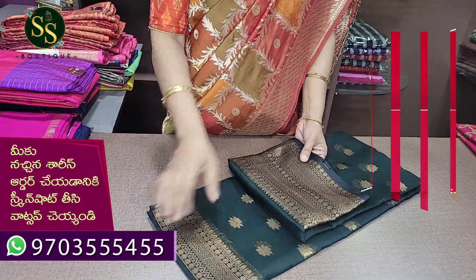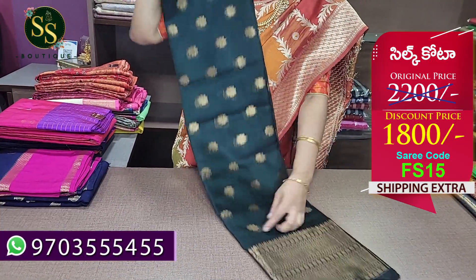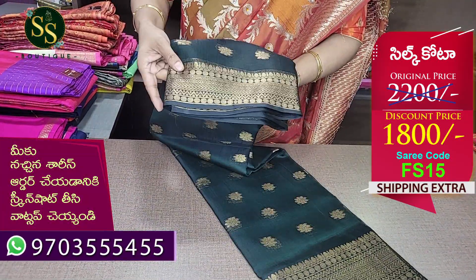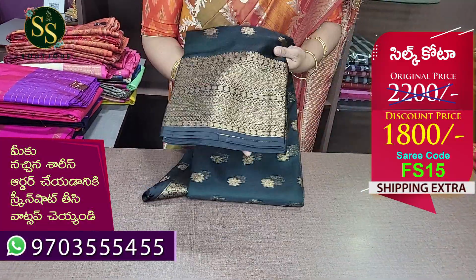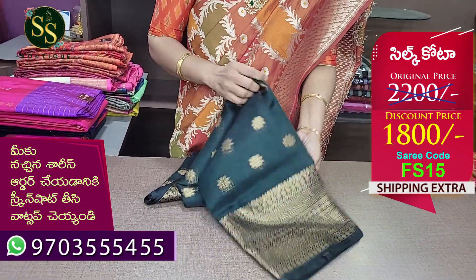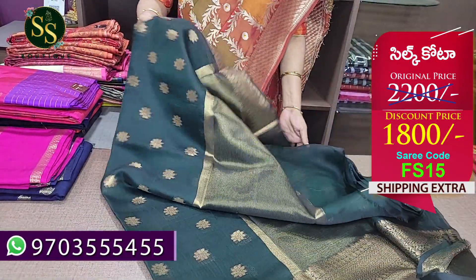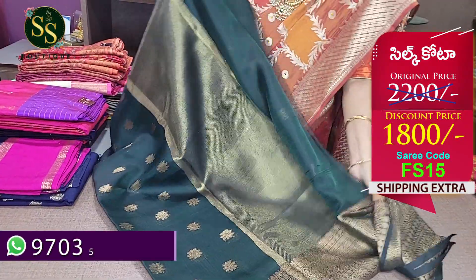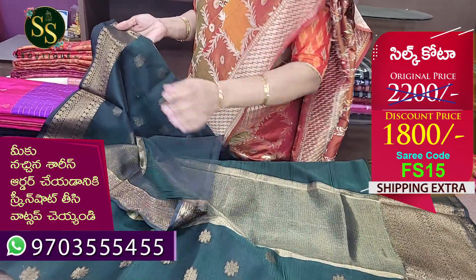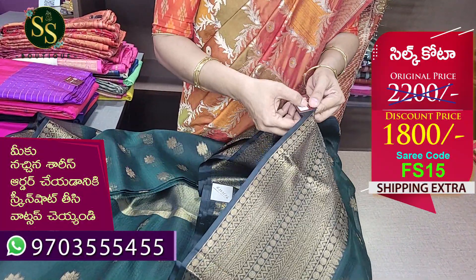Next is a silk coat — bottle green color combination with beautiful floral motif and rudraksh design. There is a weave design. This is almost 45 inches border. The fabric is very smooth and lightweight. This is a dry clean saree — dry clean is compulsory. This is a maintenance fabric. This is a blouse. The code is FS15.